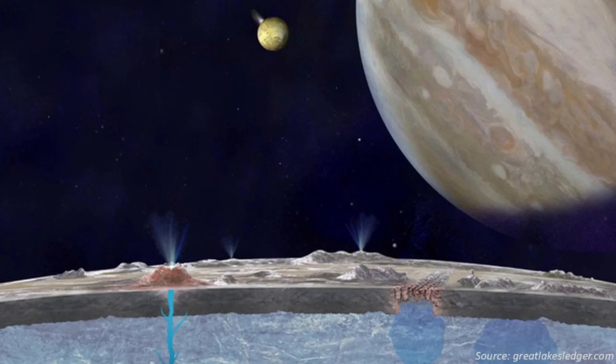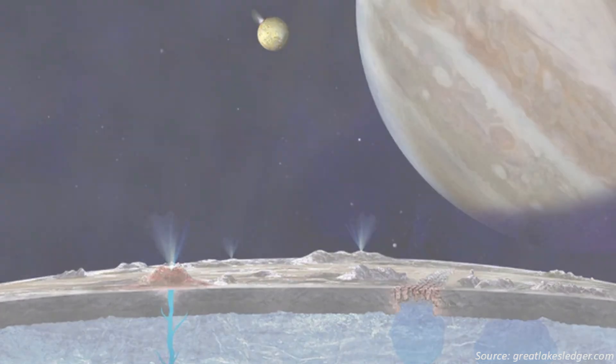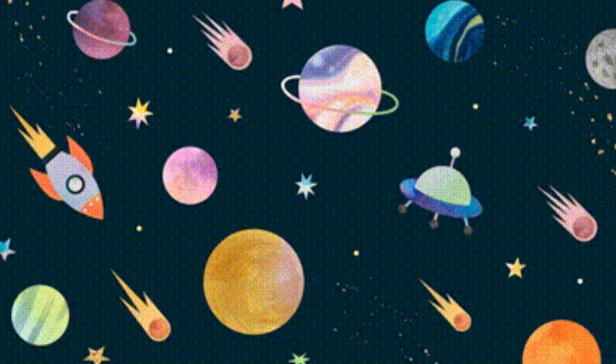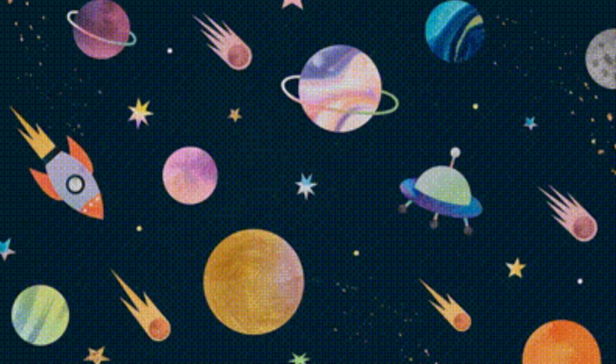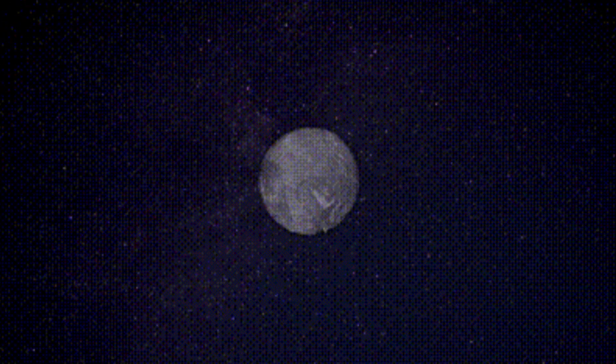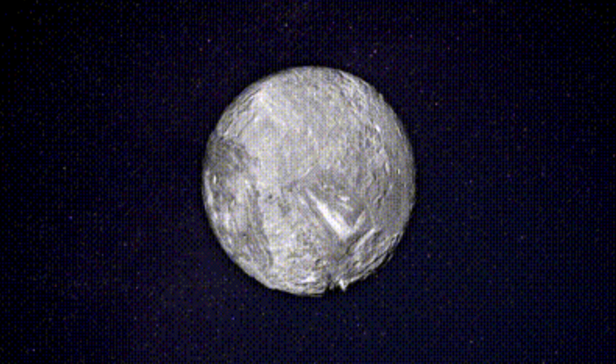This discovery reminds us that our solar system still holds countless secrets. Every time we look at old data with new eyes, or develop better tools for analysis, we uncover something amazing. It's a powerful reminder that science is an ongoing journey of discovery, and sometimes the most surprising findings come from places we least expect.